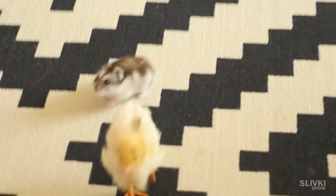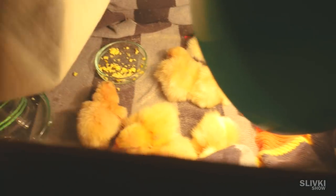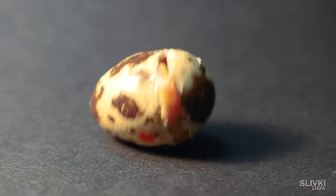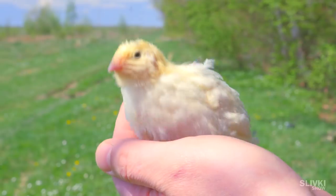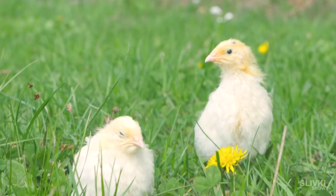But eventually, they became friends. We had so much fun with the chicks, observing their birth and development. Now it's time to leave and give them to the village, where they will have so many places to go.